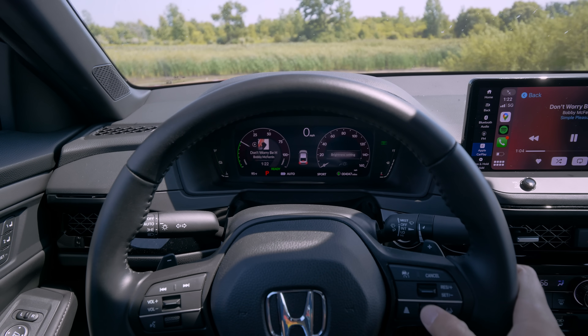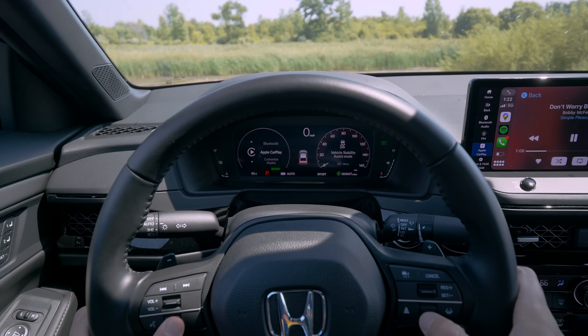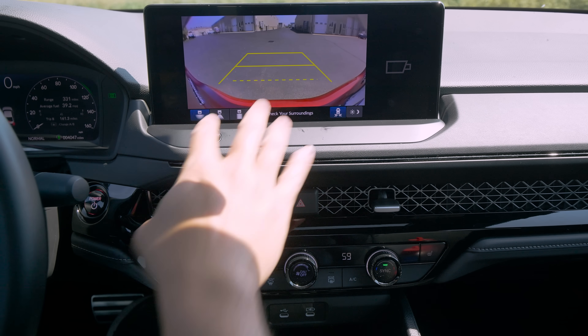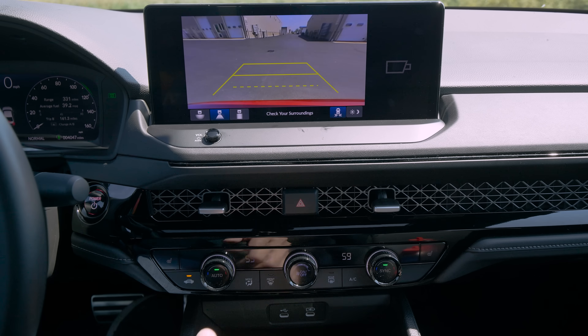You interact with the gauge cluster in a minimum fashion, and when you need to get around it, it's great. There are still a couple of things they've fallen behind on — the rearview camera being one. We've said this about other Honda products: the camera feed looks like something from the 1990s. If you're used to good 360 cameras, this doesn't have that.